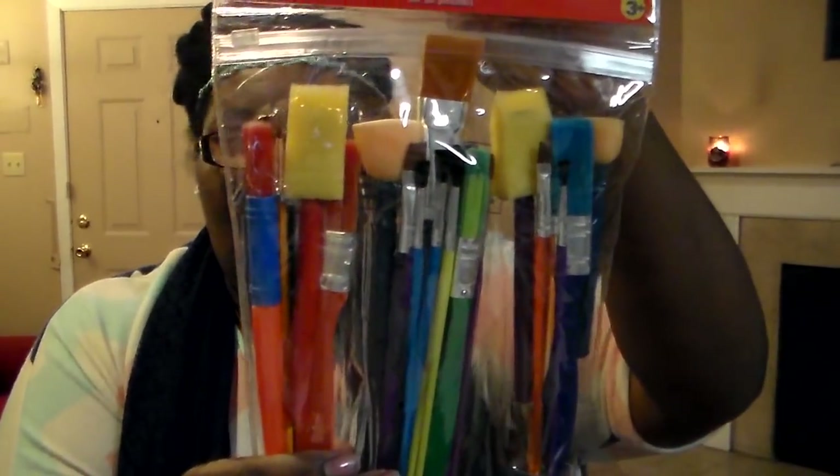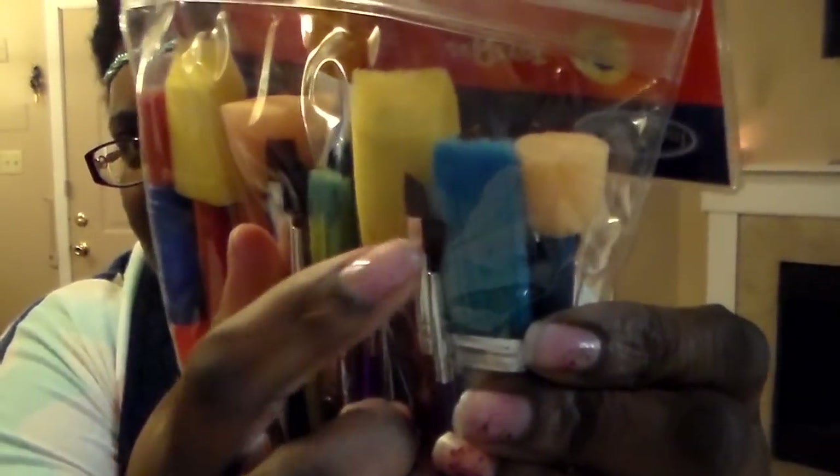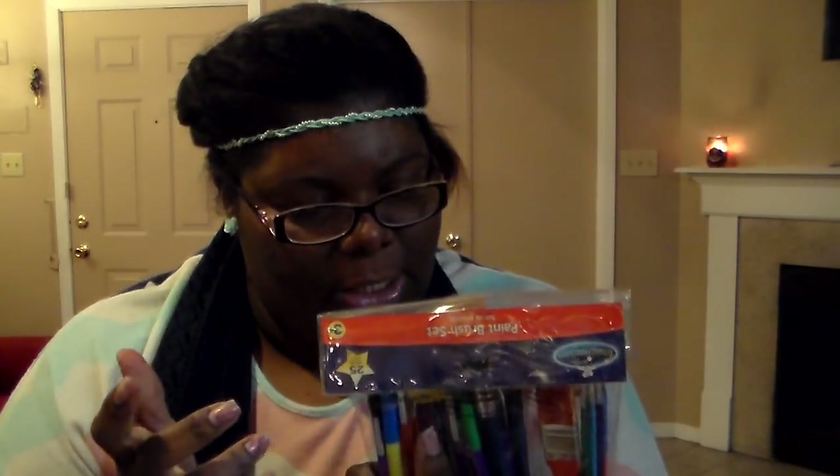This was something new I never saw at Dollar Tree — it's a 25-piece set of paint brushes. Am I the only one that just wants to take this one right here and use it for eye liner, like the gel liner? The tip on it is so fine and thin. I'm seriously thinking that's going to be my makeup brush. Just saying.